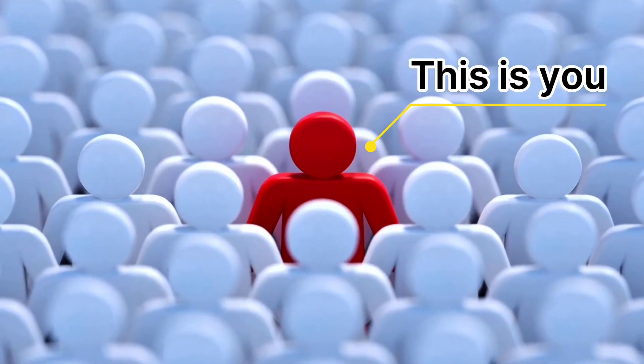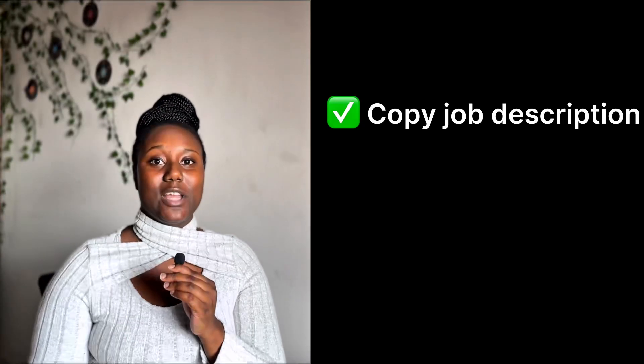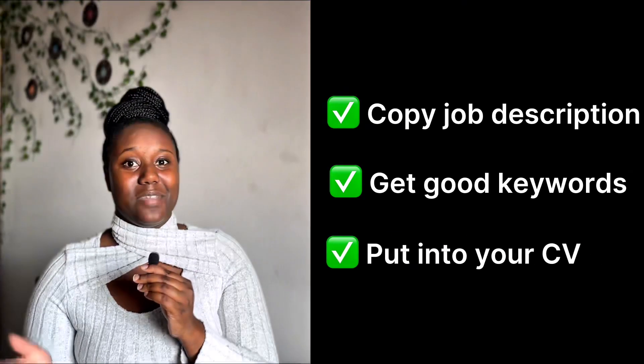Applying early is just one part — you still need to stand out, and that's where a customized CV comes in. Imagine the killer combination: applying early with a customized CV. The recruiter won't know what hit them. Here's a quick guide: copy the job description, take it to ChatGPT, ask it to pull out the keywords, and incorporate those keywords into your own CV — making sure your CV reflects the relevant experience they're looking for. I've made a full YouTube tutorial on this; you can watch it to learn how to customize your CV properly so it gets seen by recruiters.